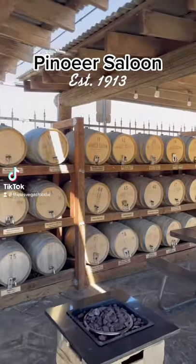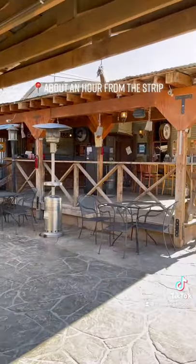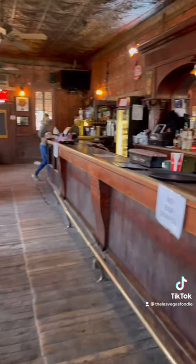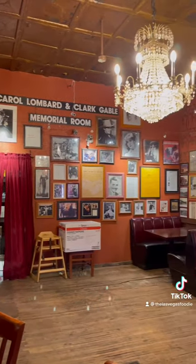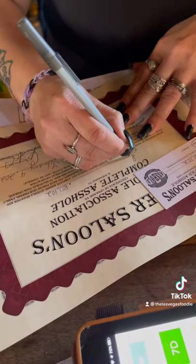Hey, where's my history people at? This is Pioneer Saloon, located about an hour from the strip in Good Springs, Nevada. It was built in 1913. The interior and exterior walls are of stamp tin, which was manufactured by Sears and Roebuck — ask your mom and dad because I don't really know what that is either. If you are 21 and you belly up to the bar, you can put your foot on that original brass rail.